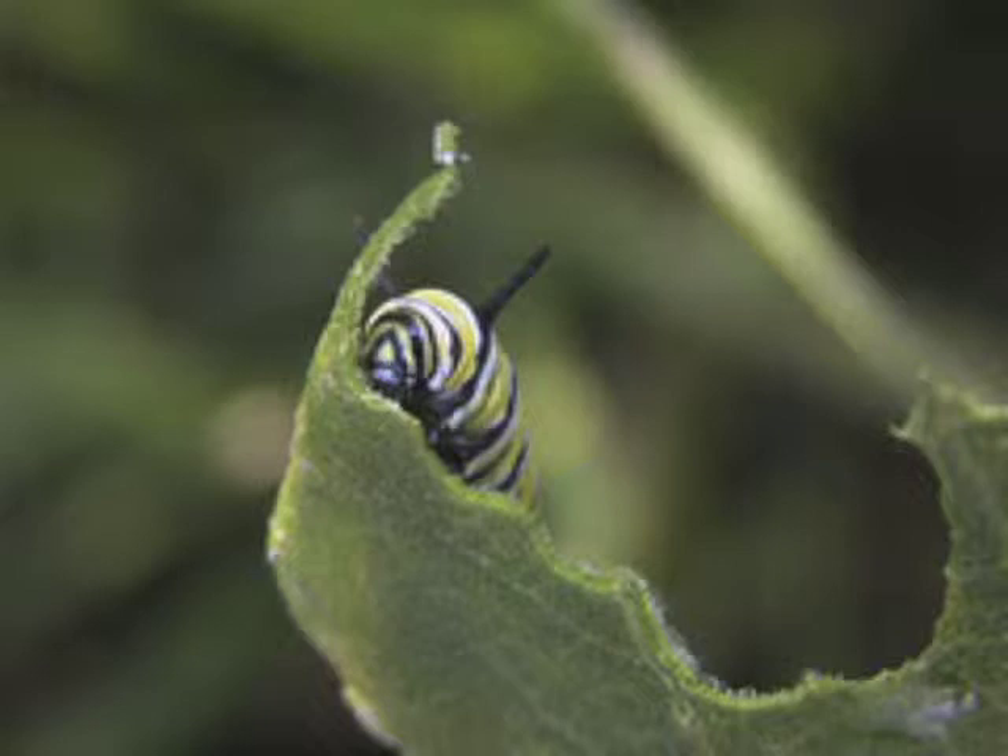A caterpillar gets lots of vitamins and nutrients from the plants to grow big and healthy. As it eats, the caterpillar grows and grows.